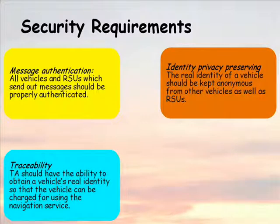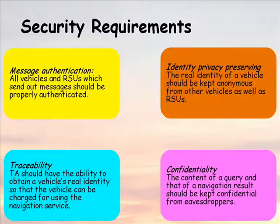Third, although a vehicle's real identity should be hidden from other vehicles and roadside units, the trusted authority should have the ability to obtain a vehicle's real identity so that the vehicle can be charged for using the navigation service. Fourth, the content of a query and that of a navigation result should be kept confidential from eavesdroppers.